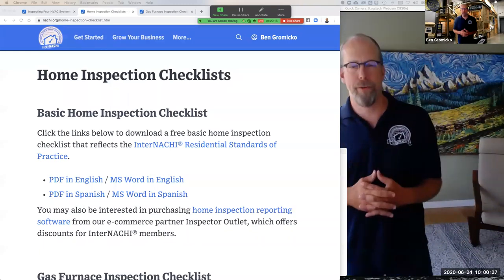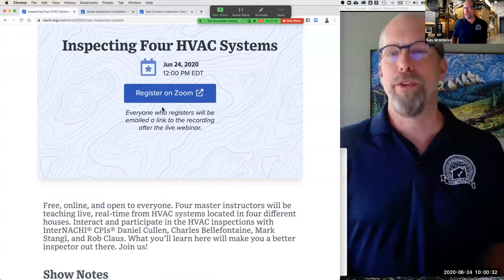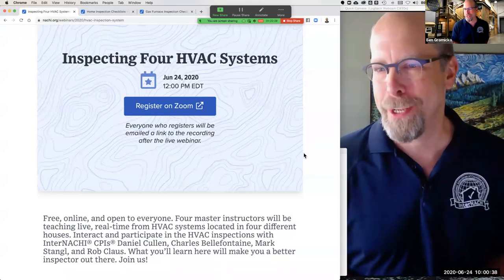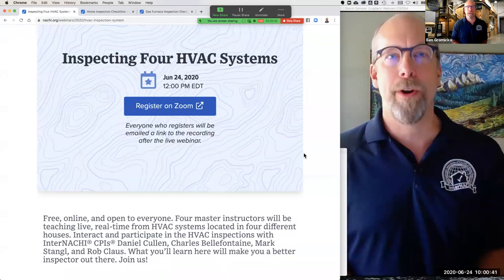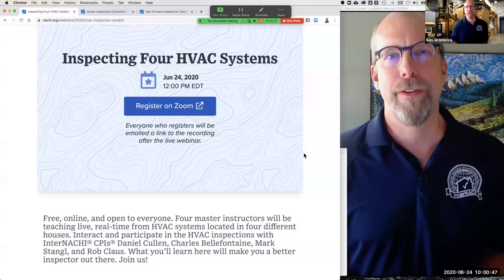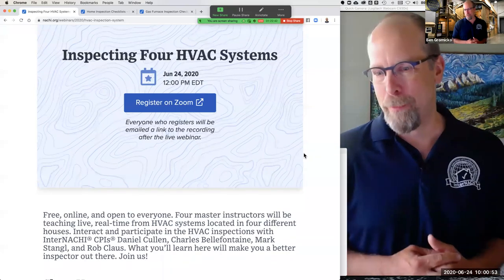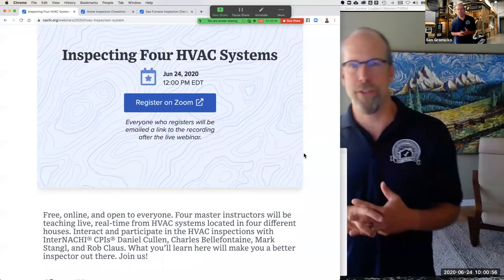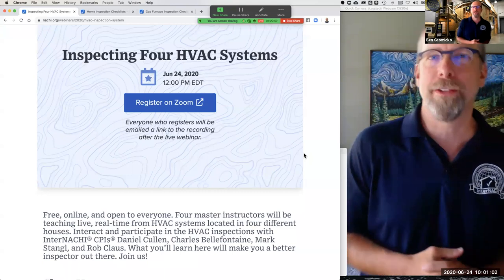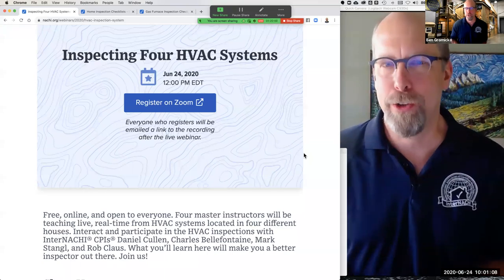Hey everyone, I'm Ben Gromyko from InterNACHI. This is an InterNACHI webinar — we do free live online webinars open to everyone. You don't have to be a home inspector to join in. Today we're doing a unique webinar where we have four master inspectors in four different locations inspecting HVAC systems. Feel free to ask questions via the question box or chat box if you're watching on YouTube live.